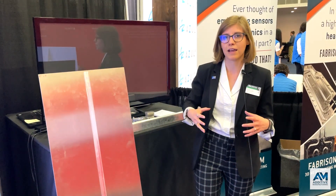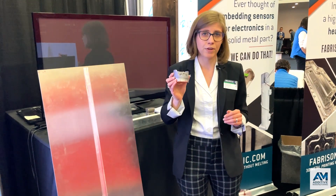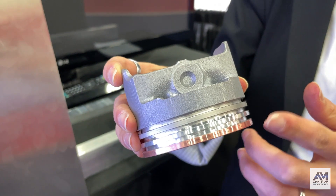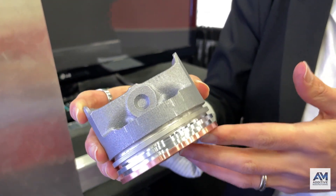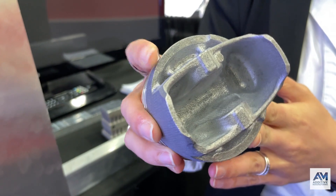You can also do other things with ultrasonic additive manufacturing. For instance, you can combine it with other 3D printing technologies. This is a piston that combines an ultrasonic additive manufacturing base with a powder bed fusion feature on the top. You can use powder bed fusion for the complexity, but ultrasonic additive manufacturing for combining different materials together in other parts of the part.